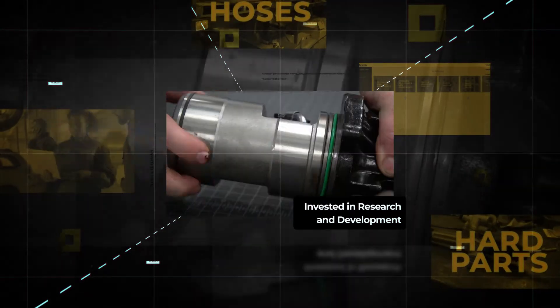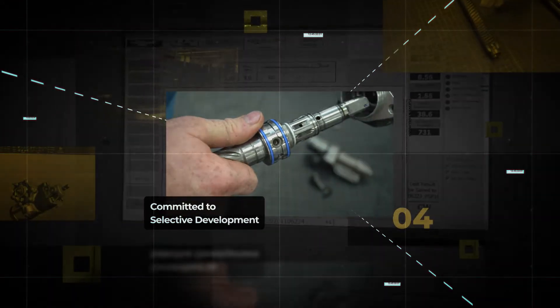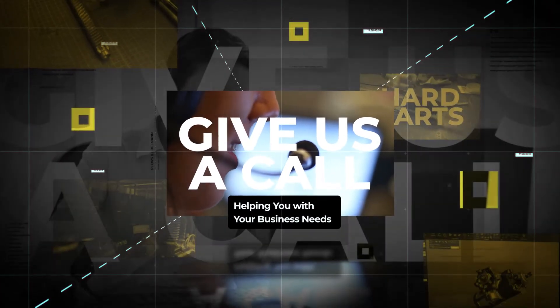We have invested millions in research and development and tooling, and are committed to investing in parts that help you with your unique business needs. If you have demand for a part that you simply can't find elsewhere, give us a call and we'll work towards finding a solution.